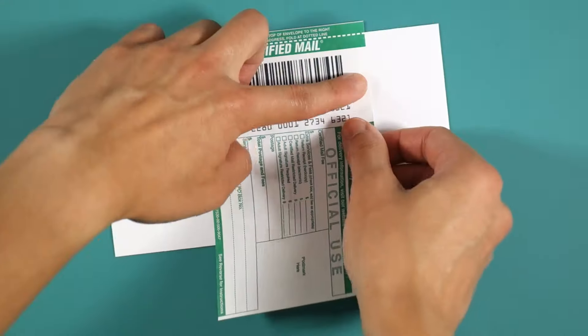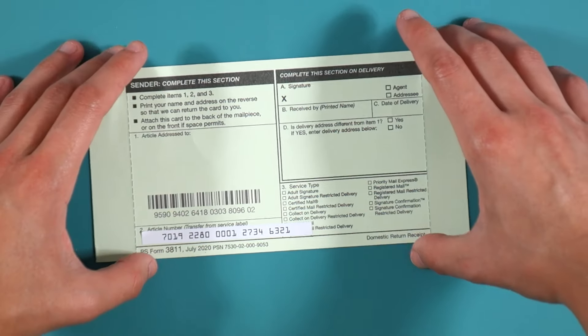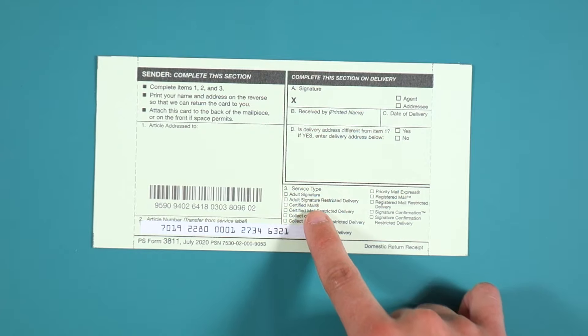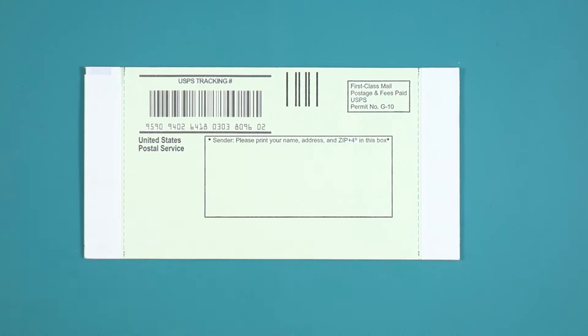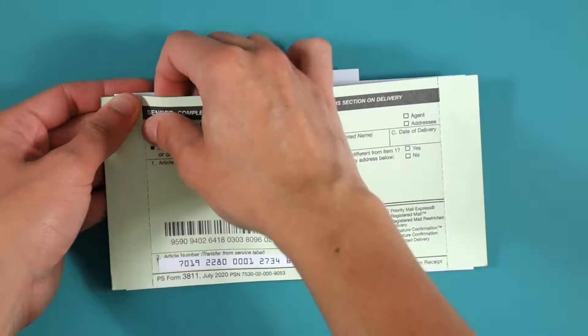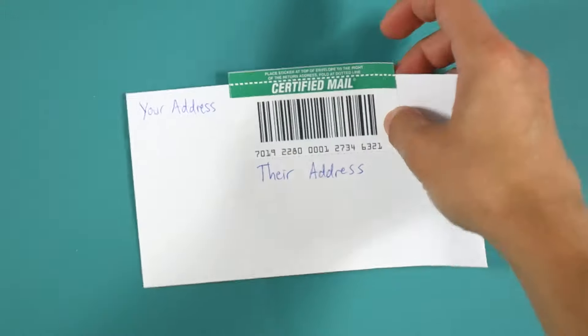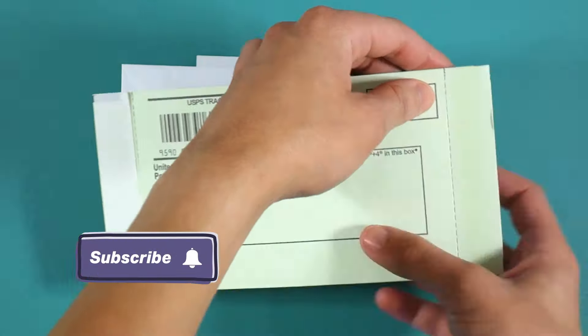The post office cashier will rip off this portion for you to keep. If you're also buying a return receipt, fill out box 1 and box 3. In box 1 under 'Article Addressed To,' write the name and address of the person you're sending the letter to. In box 3, check off the box labeled certified mail and any other service you've purchased. Flip the return receipt over — in the sender box, write your name and address. When the letter is delivered and signed for, you'll get this return receipt mailed back to you. Place it on the back of the envelope, or the front if there's room. Peel back the two sticky portions and stick it to your envelope. When your letter is fully prepped, go to the post office and the cashier will stamp your certified mail receipt and ring up your postage and any additional services selected, and then your certified mail piece is sent off into the mail stream.